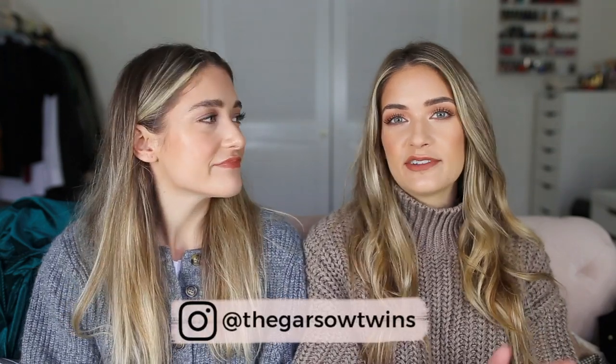Hey guys, welcome back to our channel. We're the Garso twins — I'm Britta and I'm Carly. If you like this video, we'd love it if you would subscribe down below. Today we're going to be doing our annual Black Friday haul, so let's get into it because we have quite a bit to show you.